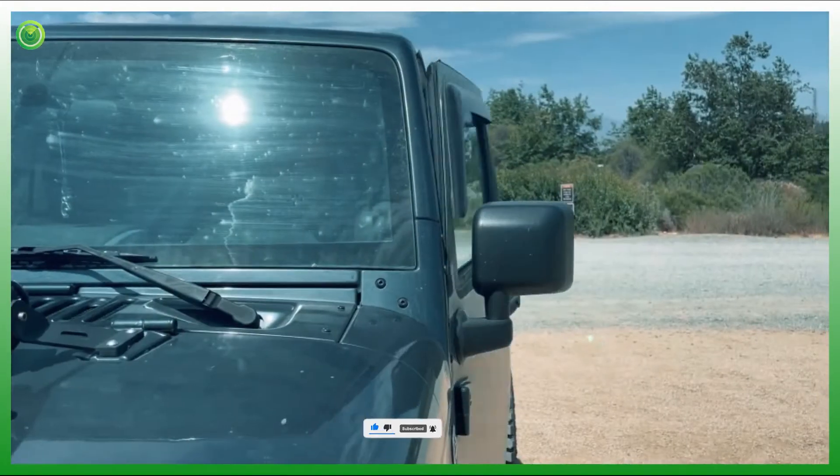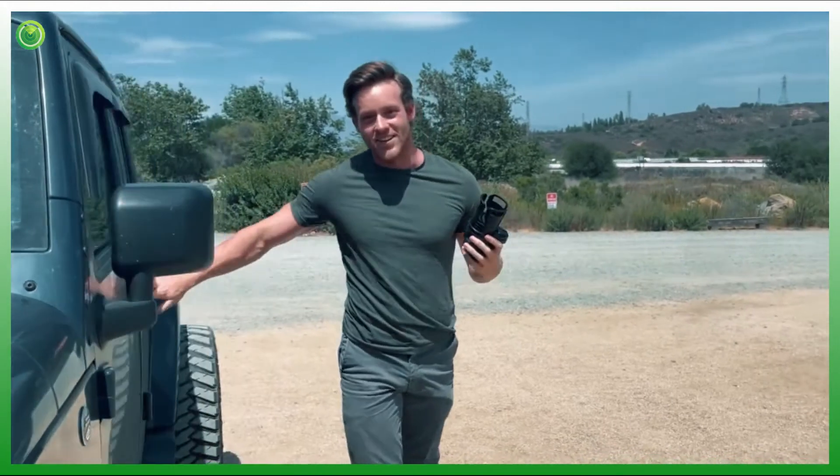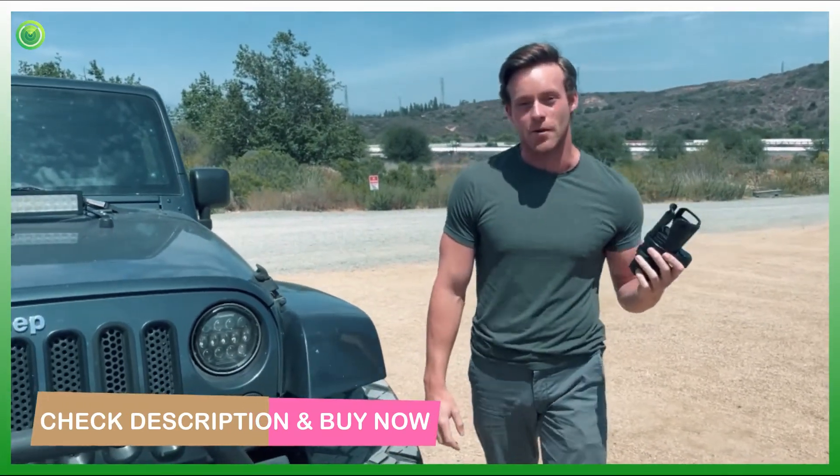There we go. All right. There it is, guys. The Cup Station held up to the test. All the extreme conditions, the bumps, everything — I love this thing, and I highly recommend it.